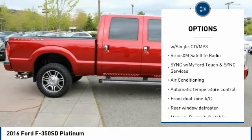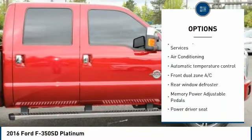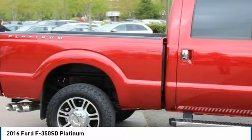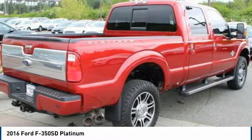Leather wrapped steering wheel, dual airbags, power steering, four wheel disc brakes, universal garage door opener, and voice activated navigation system.